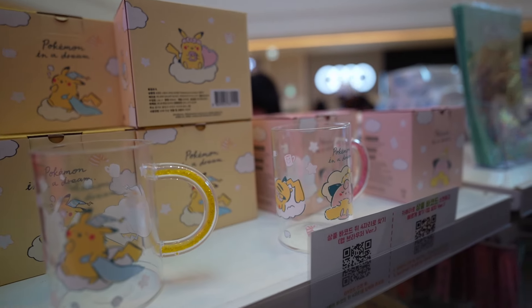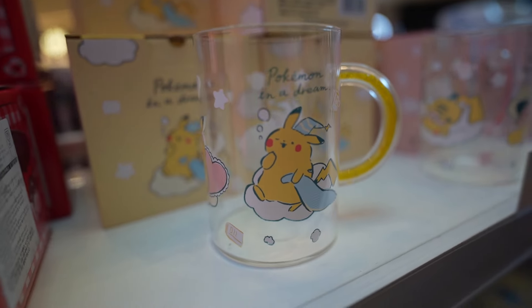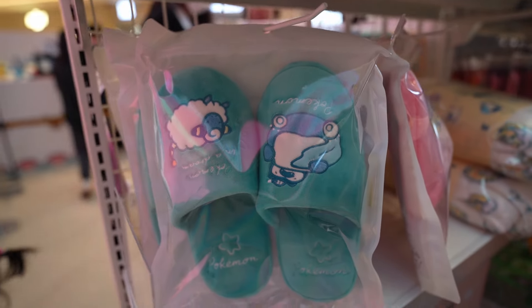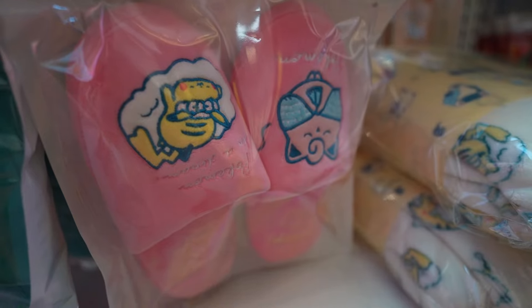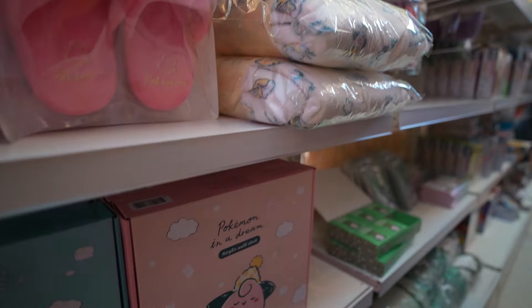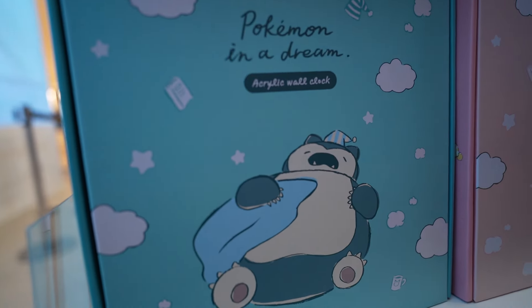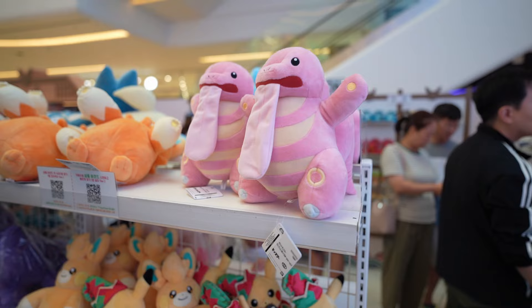This Pokemon in a Dream series could be many years old — there are cups here, a Pikachu cup and a Clefairy cup. And they have slippers — Snorlax slippers, so cute. Pikachu and Jigglypuff sleeping. I have a blanket here, and an acrylic wall clock — Snorlax is such a cute design. Looks like they have onesies or bath robes too.